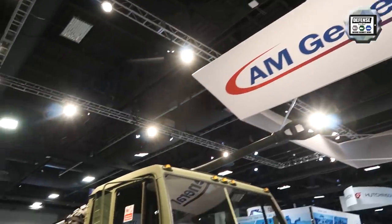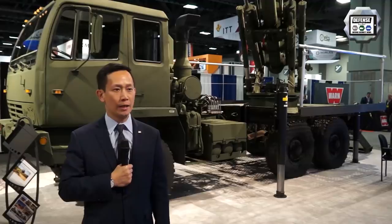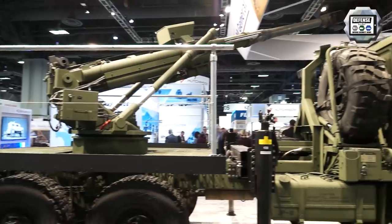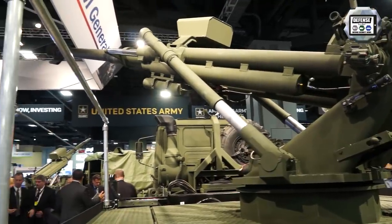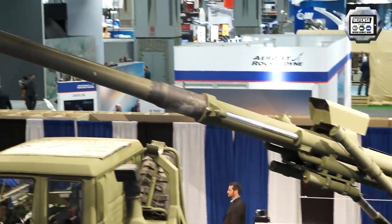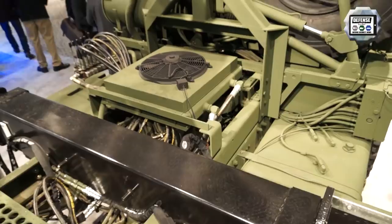Welcome to the AM General booth. What you see behind me is the AM General Brutus — a 155mm hybrid soft recoil, self-propelled howitzer system. The priority is increasing the range of artillery fires. Our approach is to make artillery more mobile, more lethal, and more survivable. The Brutus 155 accomplishes all three of those things.